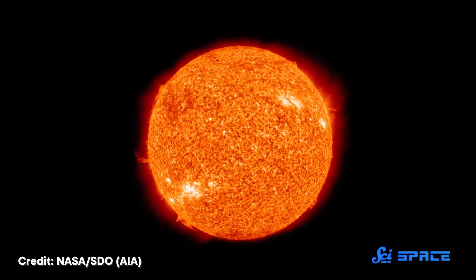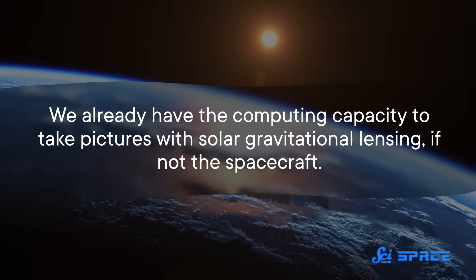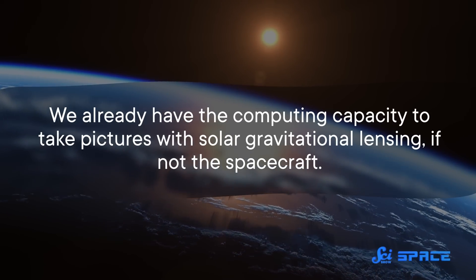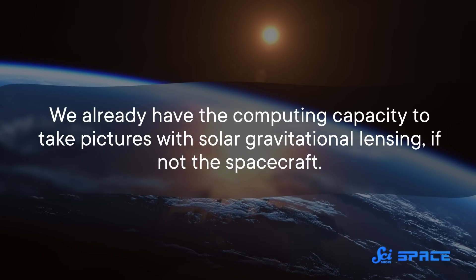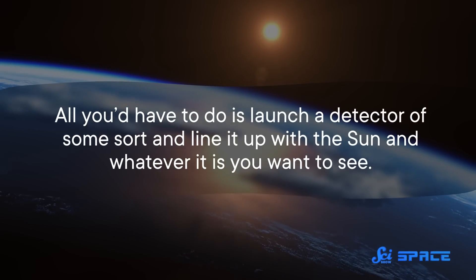That kind of control would let us use gravitational lensing to do all kinds of things, including taking an actual photograph of an exoplanet — photographs that could show us if they have continents, clouds, oceans, who knows. In 2021, an article called "Image Recovery with the Solar Gravitational Lens" was published in the journal Physical Review D. By solar, they don't mean any old star — they mean our sun. This is just the latest proposal for a solar gravitational lens, an idea that goes back decades. What's different about this one is that it considers what is possible with current technology, and draws the conclusion that we already have the computing capacity to take pictures with solar gravitational lensing, if not the spacecraft. All you'd have to do is launch a detector of some sort, line it up with the sun, and whatever it is you want to see.